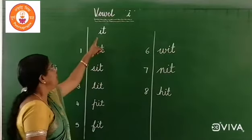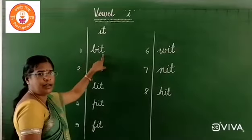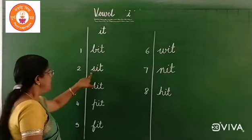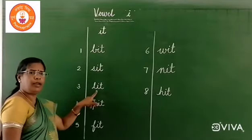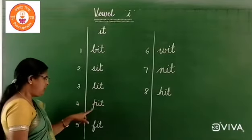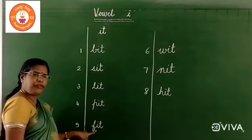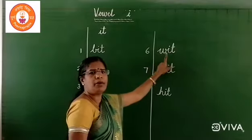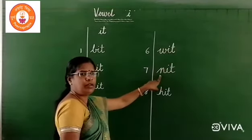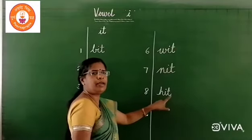Let's revise: it, B, it — bit. S, it — sit. L, it — lit. P, it — pit. F, it — fit. W, it — wit. N, I, T — knit. H, it — hit.